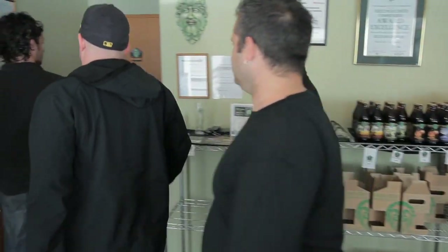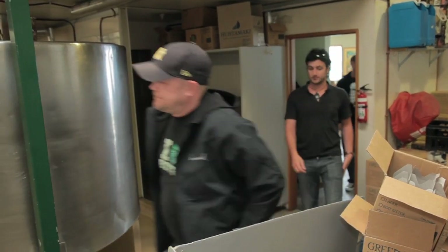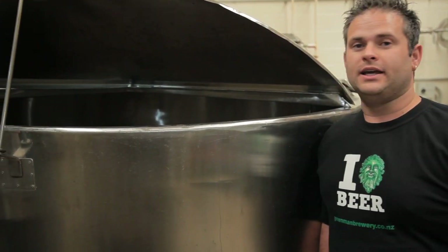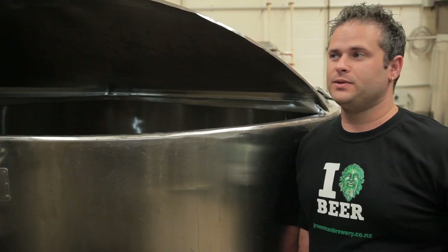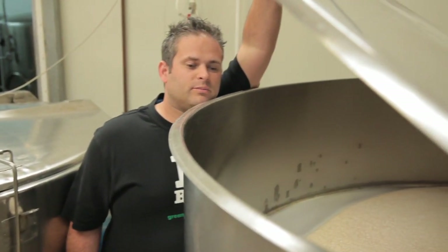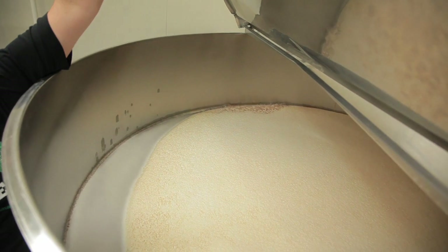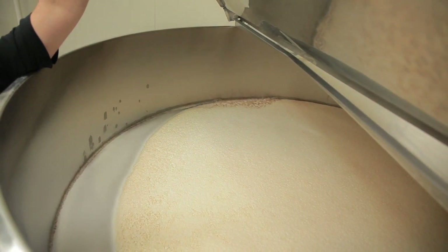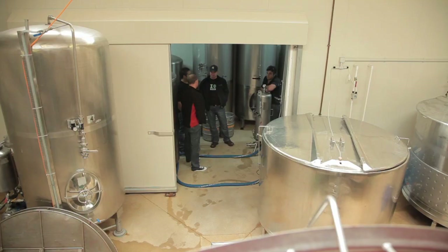We head inside to check out the brewery and their bottle recycling facility. In here we've got our IPA and in the other one we've got our premium pilsner. In this tank we've got our premium pilsner — it's about two days into fermentation. Batch size is around 1,000 to 1,500 litres, depending on the style.